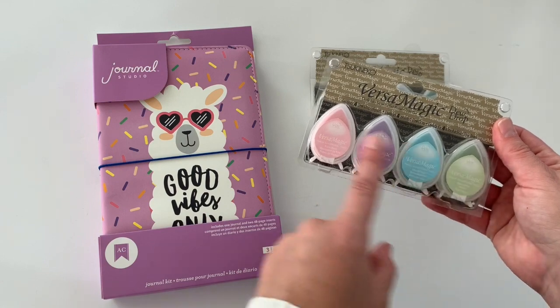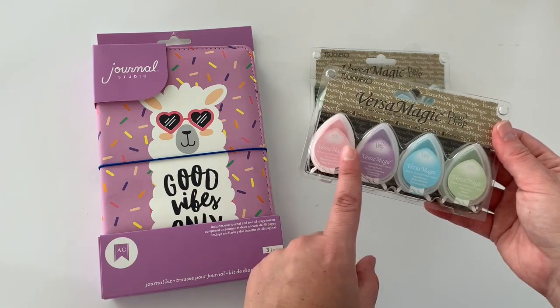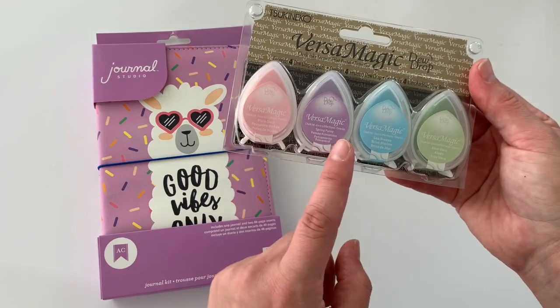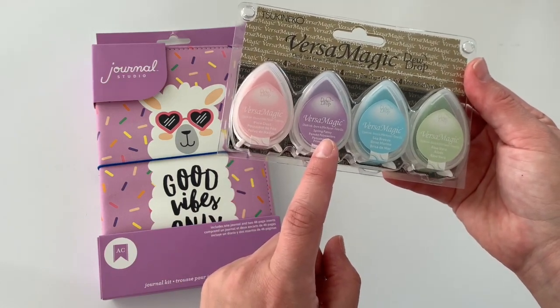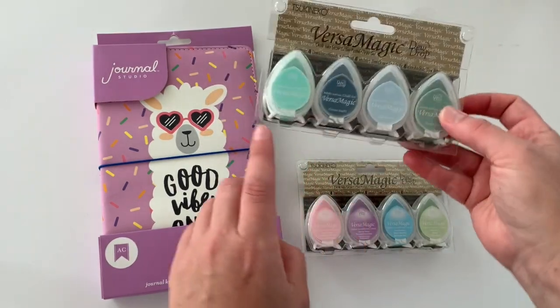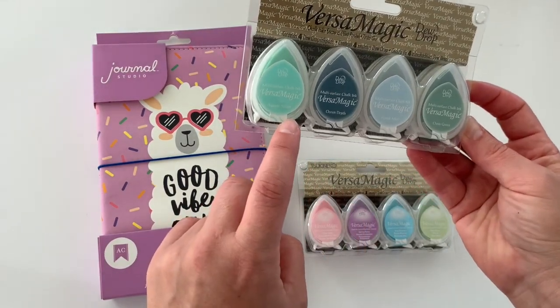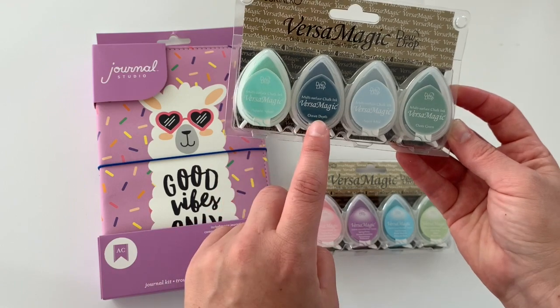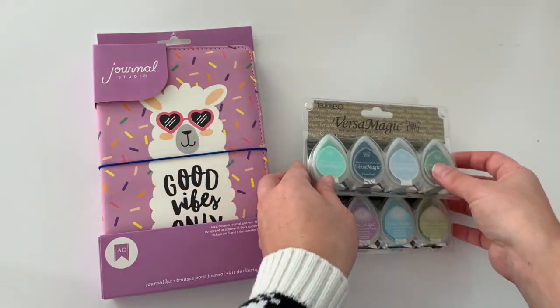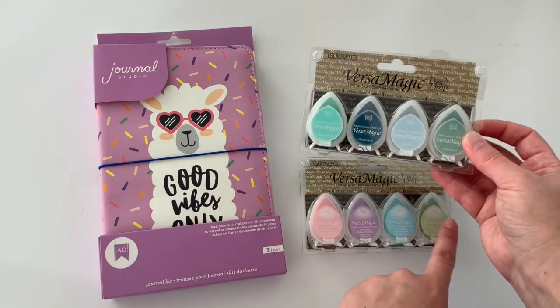So I got this collection. I love the colors and I don't have any of these colors, so this is really pretty. I have Pixie Dust, Spring Pansy, Sea Breeze, and Aloe Vera. And then — oh my gosh, look at this blue, so pretty — I have Aquatic Splash, Ocean Depth, Aspen Mist, and Oasis Green. So cool. These are like my colors with the greens and blues.